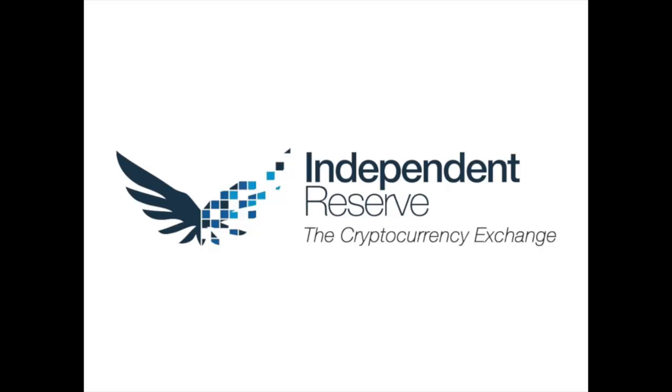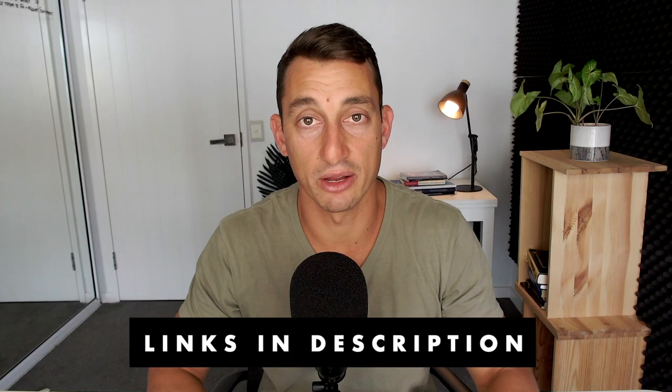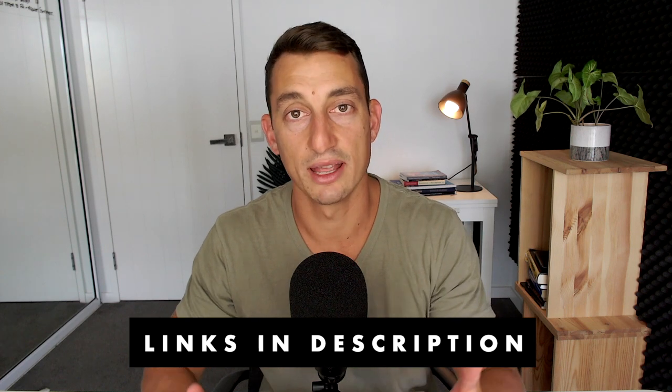I have a link for Independent Reserve in the description down below. You can sign up there if you're a New Zealander or Australian and you can purchase Bitcoin, Ethereum and other cryptocurrencies there. If you're just starting out, I do have a video on the channel to help you learn how to buy Bitcoin.